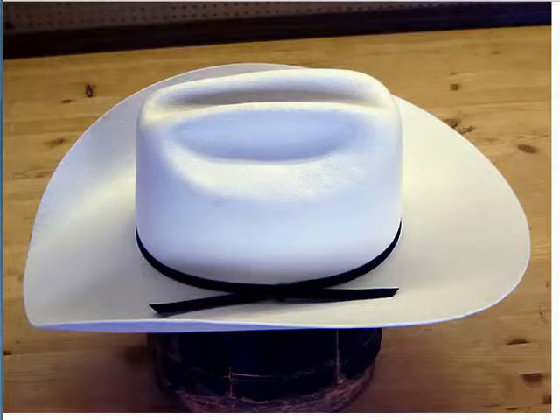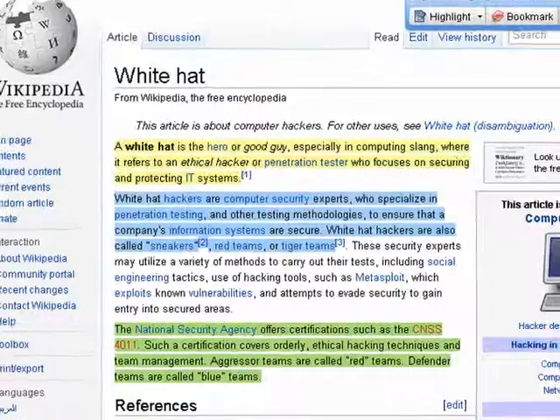Hi, this is Mike Callahan, Dr. File Finder, and welcome to your Butterscotch tutorial on what is a white hat. Well, this is a really, really nice white hat, and this isn't exactly what I had in mind.